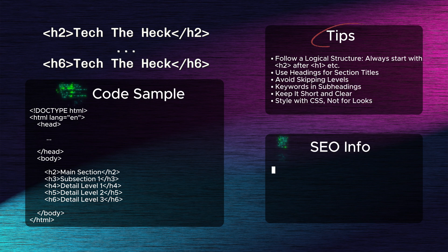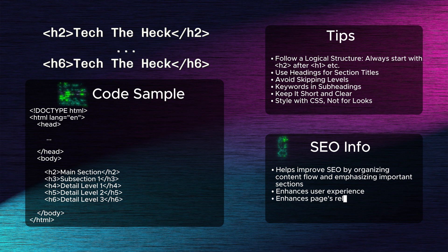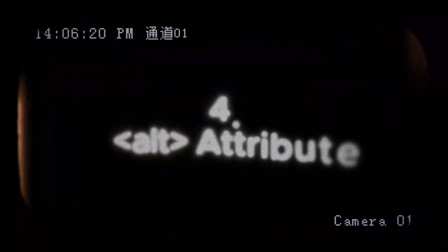Third: H2 to H6 tags. These heading tags structure content into subheadings, making it easier to read for users and search engines alike. Proper use of H2 to H6 tags helps improve SEO by organizing content flow and emphasizing important sections, enhancing user experience and the page's relevance to specific search queries.